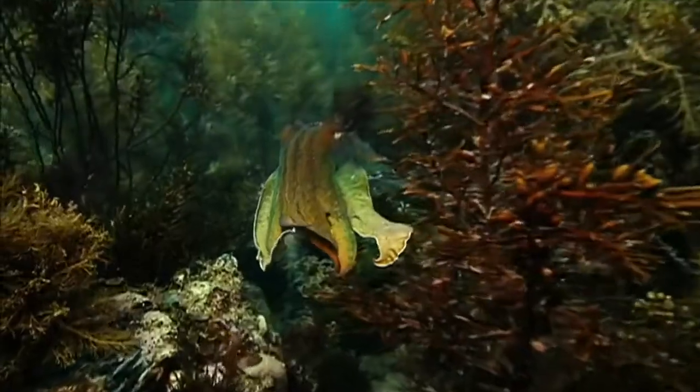Imagine an alien that can float through space with a giant brain shaped like a doughnut, eight arms growing out of its head, and three hearts pumping blue blood. This alien lives right here on Earth. It's called the cuttlefish.